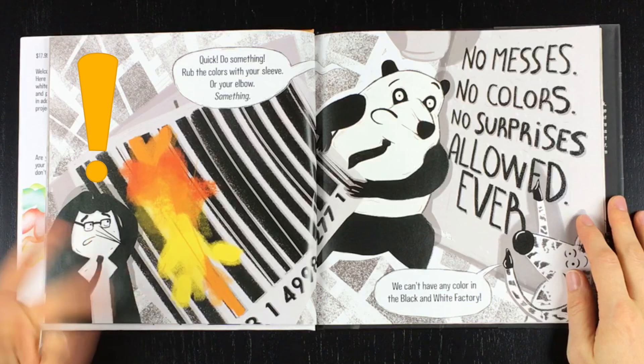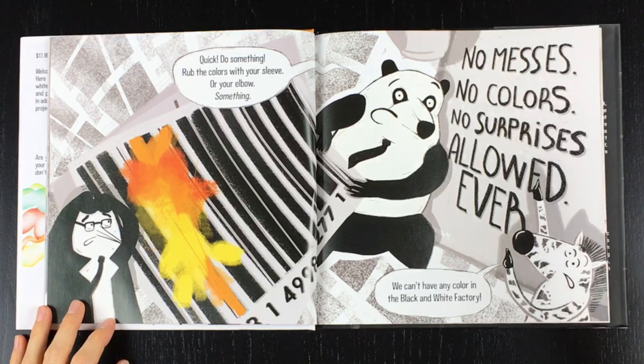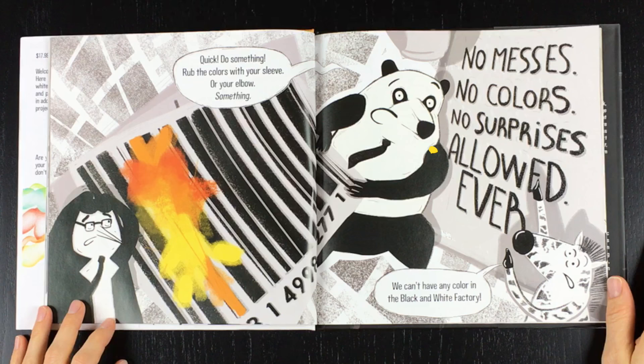Quick! Do something. Rub the colors with your sleeve. Or your elbow. Something. We can't have any color in the black and white factory. No messes, no colors, no surprises allowed. Ever.